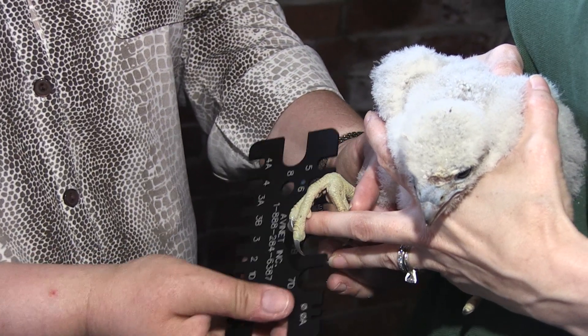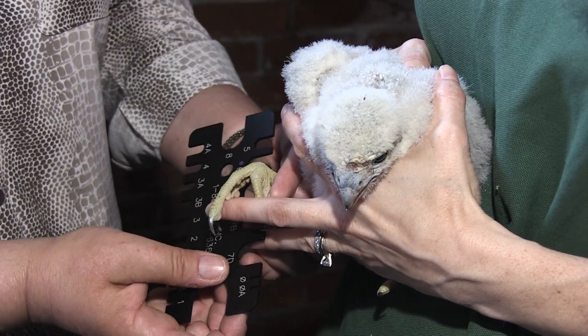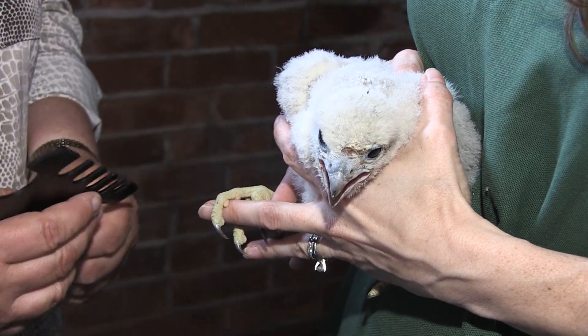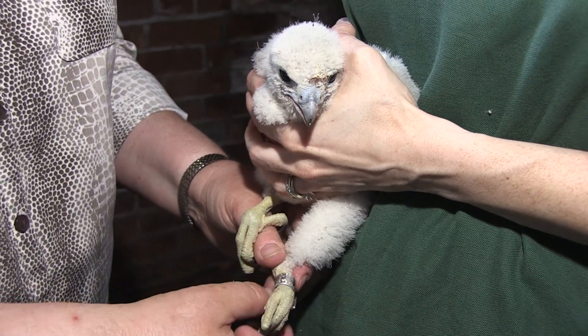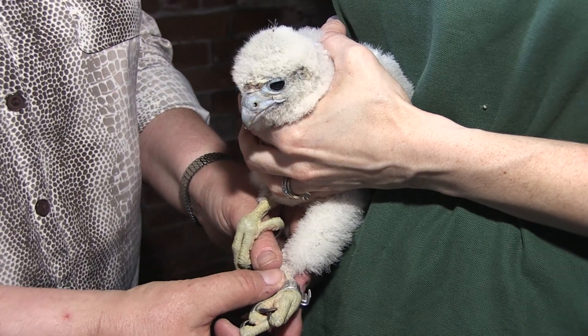It is hard to tell at this point because this little bird is still growing, but I would say this bird seems large to me and I would think it was a female. I want to make sure that this band spins safely around her foot without closing her foot. You can see that that band is not going to close her foot.